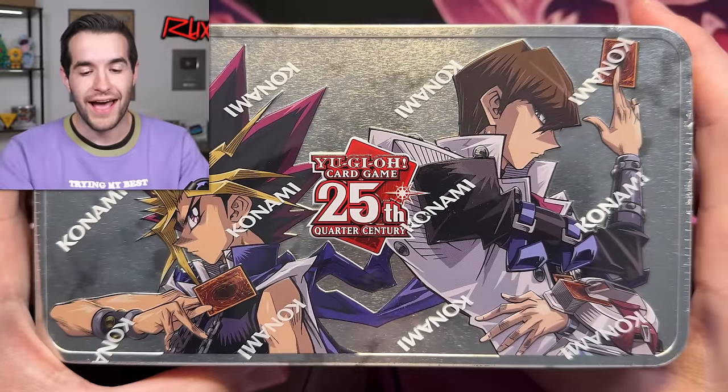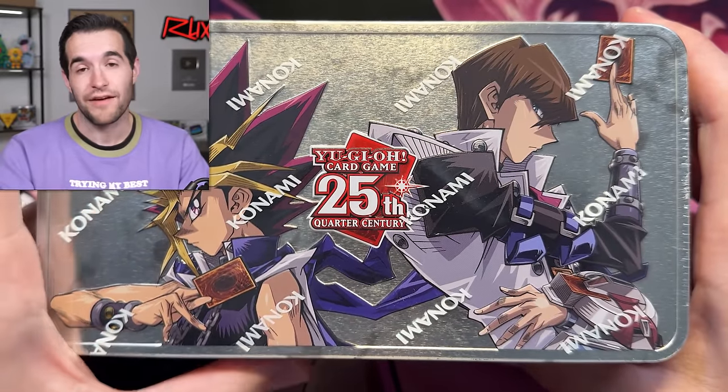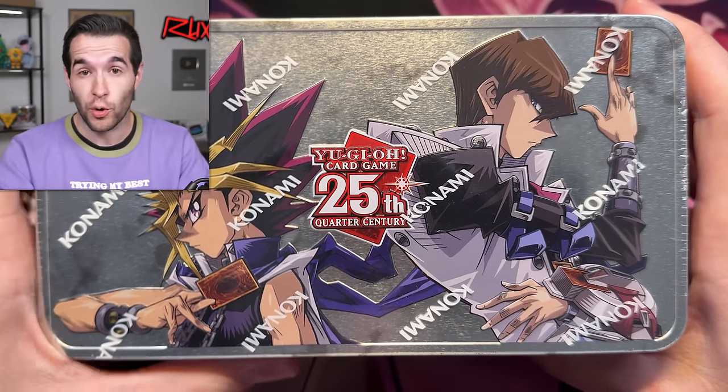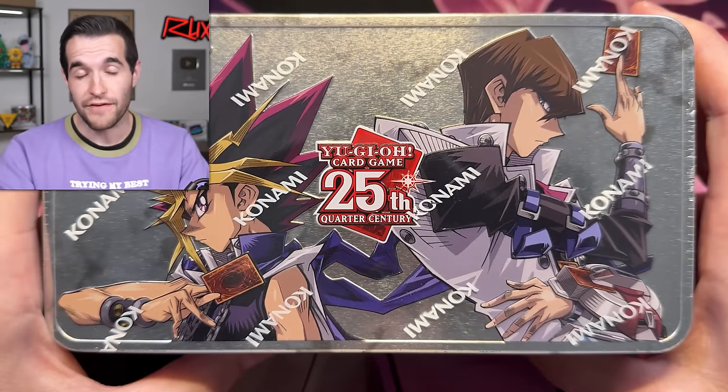What is up, guys? We are back with another epic video. In this video, we are revisiting the 2024 tins from a couple of weeks ago, which had error packs inside. And I have reason to believe that the tins I have here are also error packs. This is exciting because last time we did error openings, I didn't actually own the tins. I bought these tins and there is a chance they have errors.